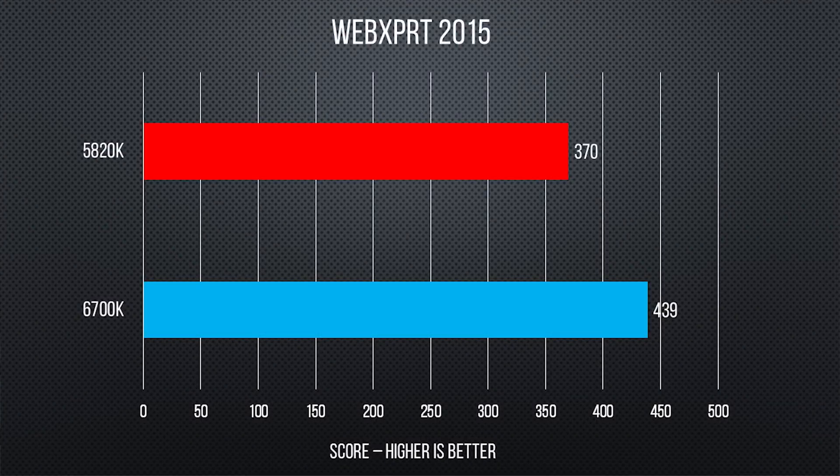We also ran WebExpert, a benchmark that tests both HTML5 and JavaScript performance on the latest version of Google Chrome. The 6700K won again, beating out the 5820K by about 19% in this more single-core intensive task. Gaming-wise, we looked at a couple of titles that we knew from past testing would benefit from a higher-end CPU.